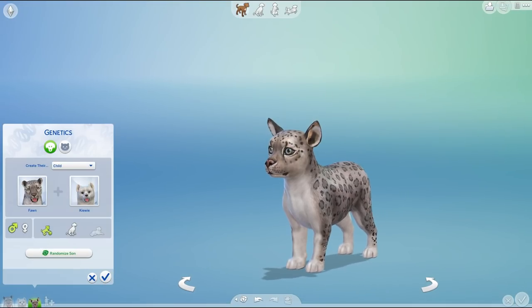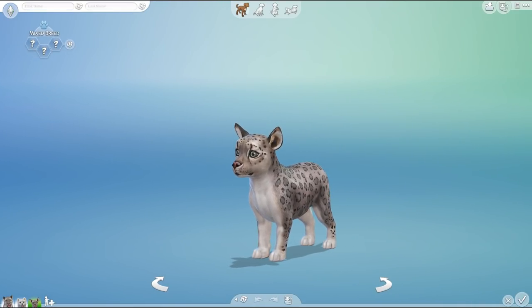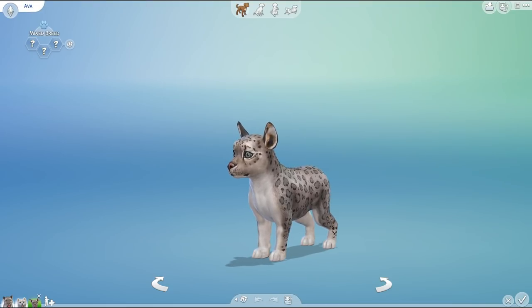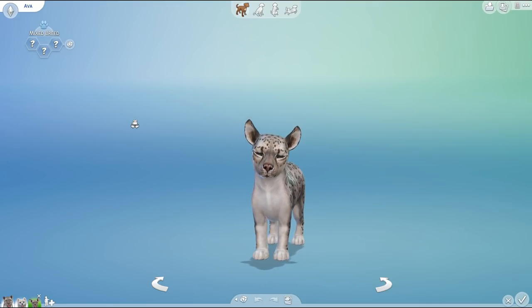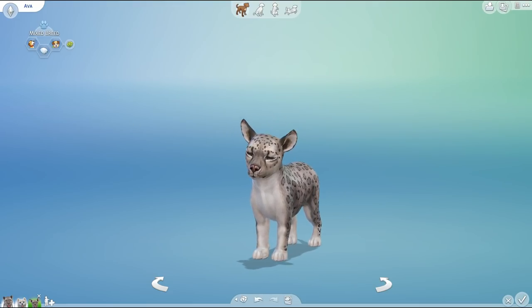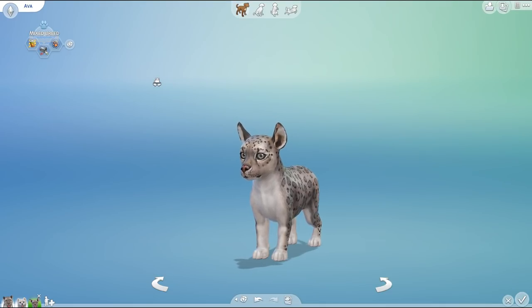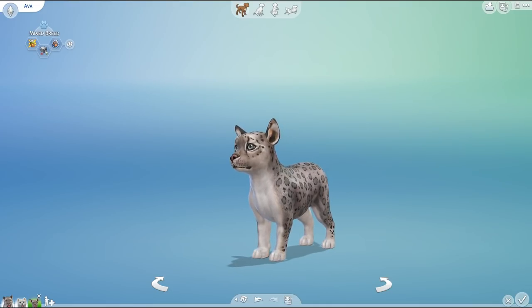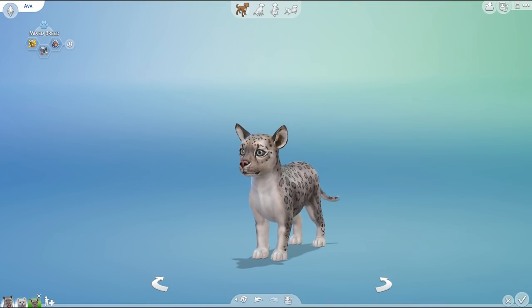We have Fawn, we have Kiwi, and we have their baby — welcome to Ava! Ava, welcome into the family; you are the very first one born. You cannot produce wool, good attempt though. You are going to be probably a trickster as well because you got the troublemaker gene just like your dad, and you are loyal and energetic too. I think we're going to have quite an excitable little kit ready to cause trouble the moment she's born!